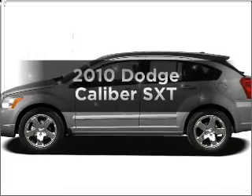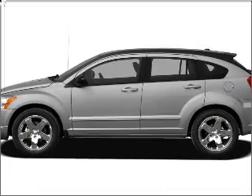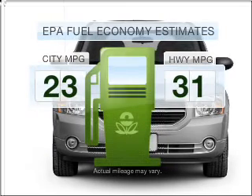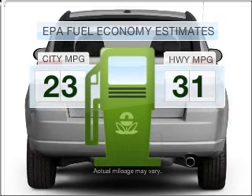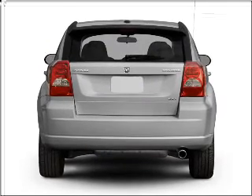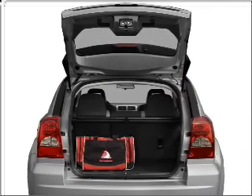Presenting the 2010 Dodge Caliber — travel the roads in style and comfort in this great vehicle. Save your money and make less trips to the gas station when driving this fuel-efficient vehicle with an efficient four-cylinder engine connected to a smooth shifting transmission.